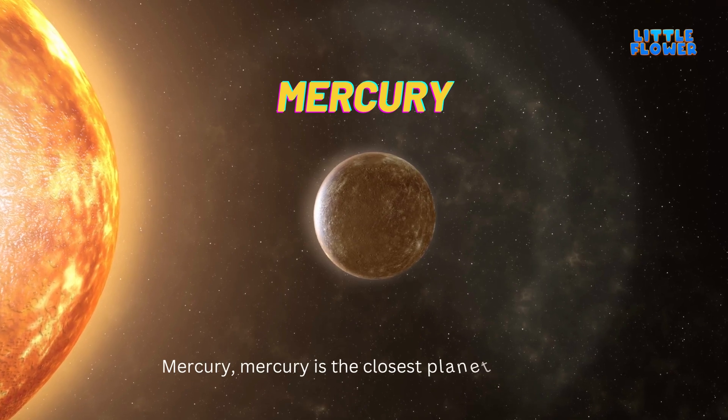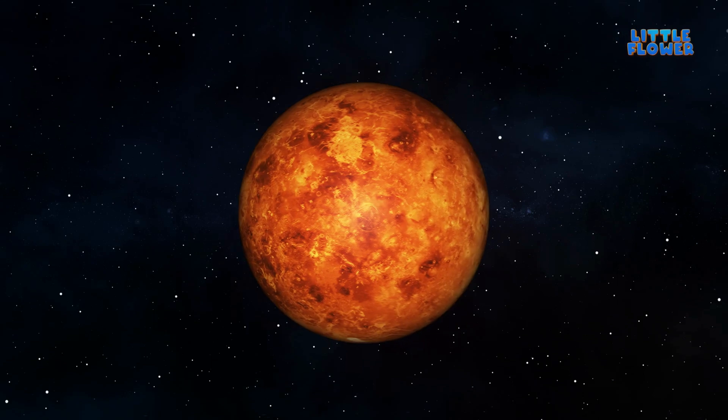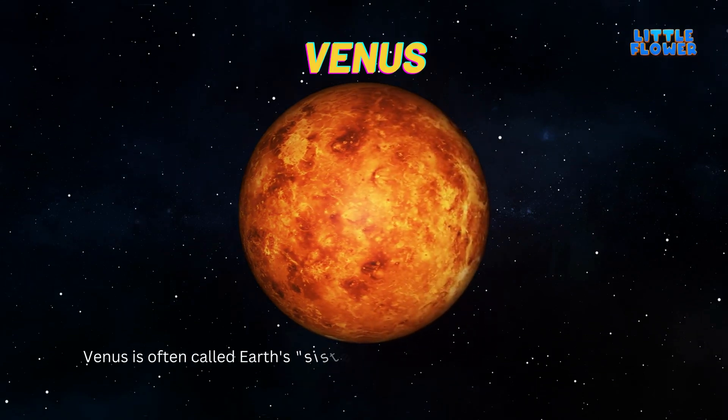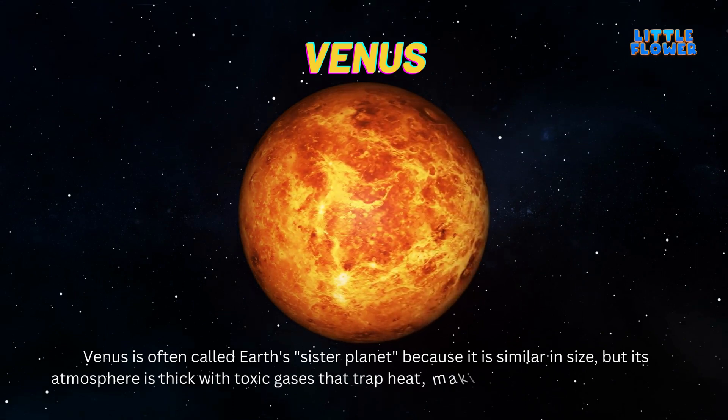Mercury is the closest planet to the Sun, and a year there is 88 days long. Venus is often called Earth's sister planet because it is similar in size, but its atmosphere is thick with toxic gases that trap heat.